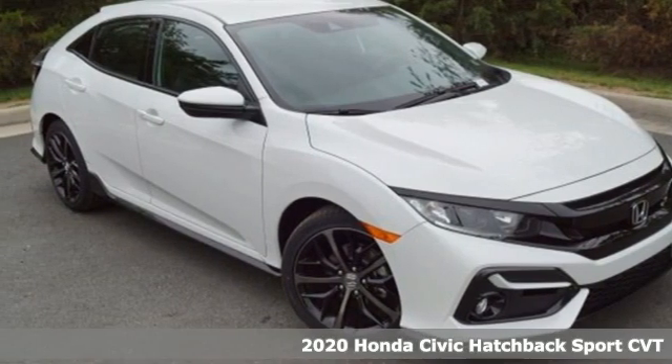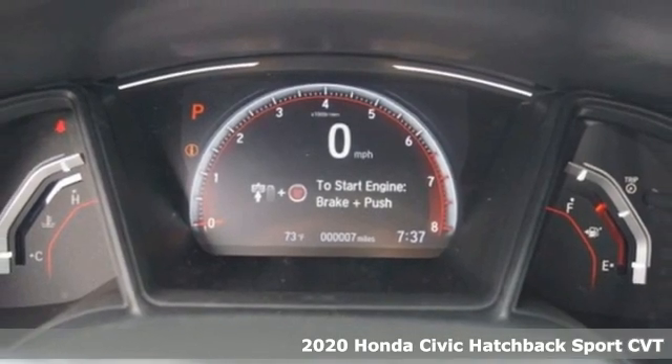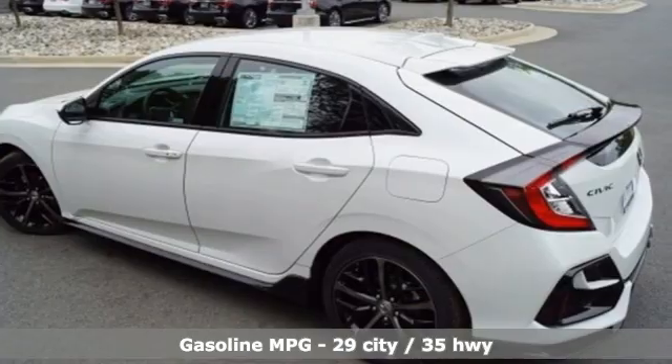Here's a new 2020 Honda Civic Hatchback. Aggressive by design, with a fierce shape and engine, this Civic Hatchback is perfectly suited for those who love to drive.